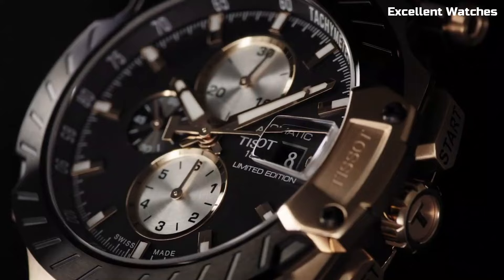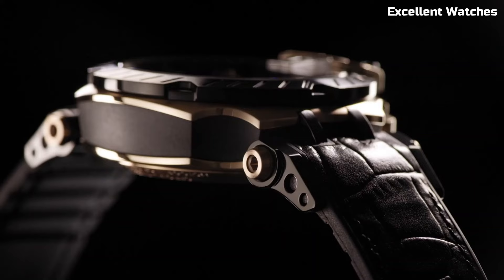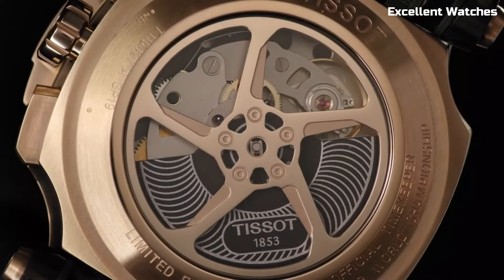Powered by a reliable quartz movement, it ensures accuracy. The T-Race is a statement of passion for motorsport and a fashionable accessory for those who embrace speed and style.